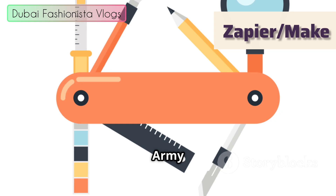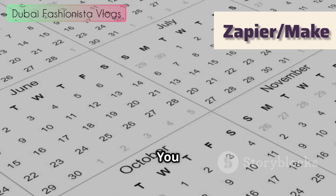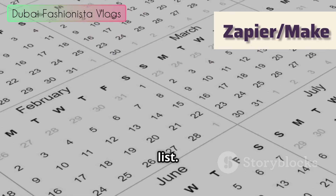Zapier also has a built-in library of formatting tools called Formatter by Zapier. This is like a Swiss army knife for your data. You can change text — like making everything uppercase or lowercase — format dates, perform math calculations, and pick a value from a list.